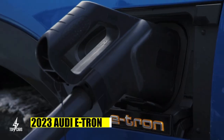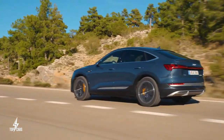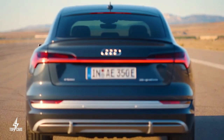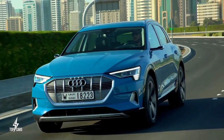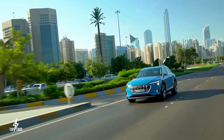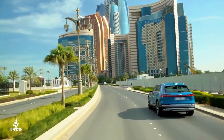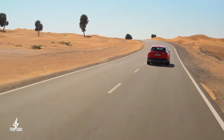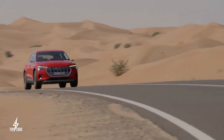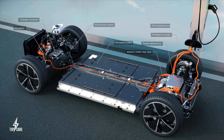The 2023 Audi e-tron and the e-tron Sportback are both fully electric luxury SUVs. Both models include an all-wheel drive powertrain capable of producing 355 horsepower, with an EPA-estimated range of 222 miles. Even in sport mode, the e-tron can produce 402 horsepower for a limited time. The battery can be charged to 80% using its 150 kW fast charger in around 30 minutes.